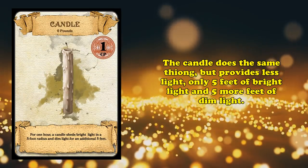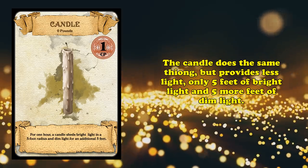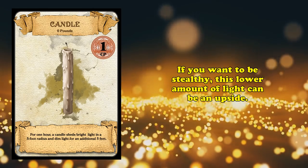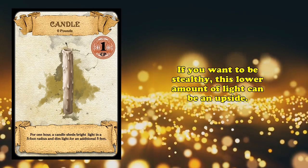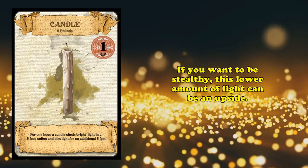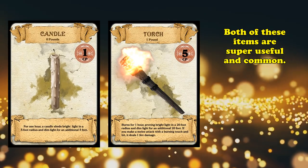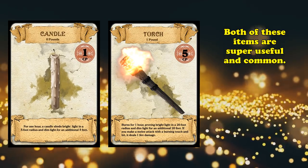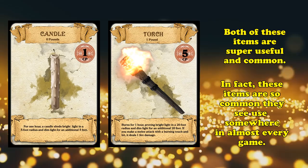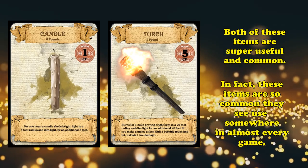The candle is a great option to get light but much less of it, while still being super cheap at a single copper piece. These are both excellent adventuring items that are simultaneously cheap, useful, and actually see play in games. In fact, unless you're in a game where you never go inside, there is probably a torch used in every D&D game — if not by the players, then at least by the NPCs in their taverns, temples, or secret lairs.